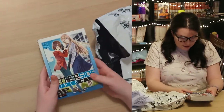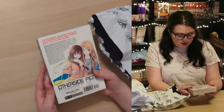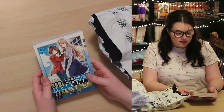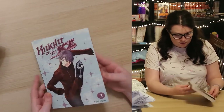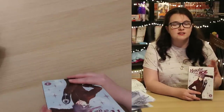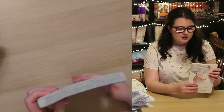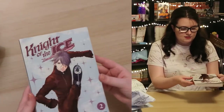We have Other Side Picnic Volume 1 — really thick considering I think I paid about £3 for it. It's been recommended to me a couple of times, and seeing it on World of Books with the discount I thought why not. Last volume in here is Night of the Ice Volume 2. I've been wanting to try this series for a while — I finally picked up a volume at Forbidden Planet London when it was on sale, so now I'm picking up more volumes discounted. It's a little bent but not too bad.